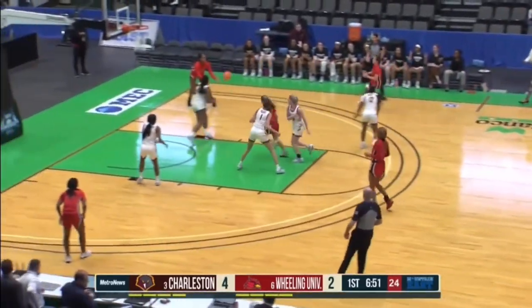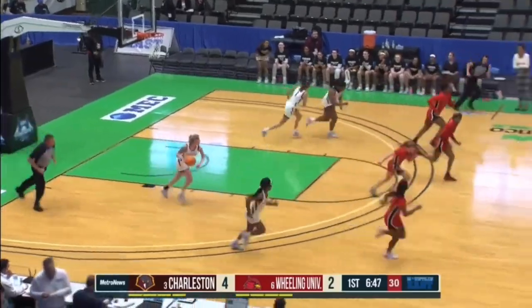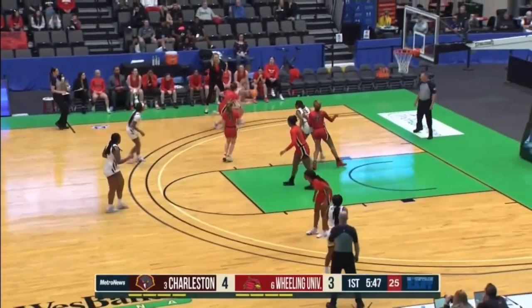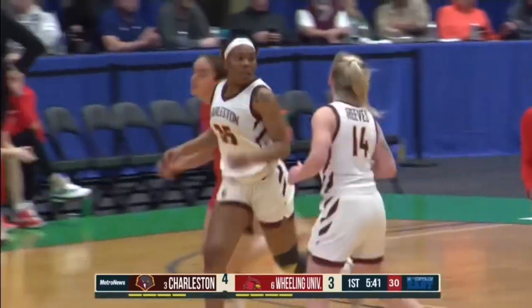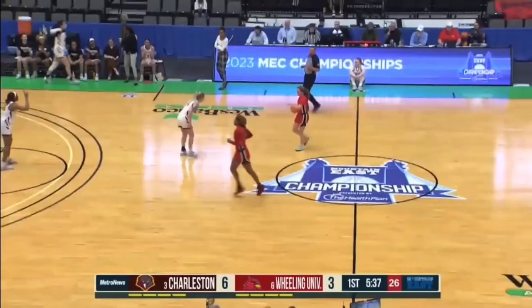Here comes the Cardinals down the other side. Calhoun baseline jump shot too strong, into the hands of Reeves. Dakota Reeves coming in with Velasio this time, out top, working over on the left side. Reeves dribbles through, reverse layup is good for Reeves. Reeves has shown it again that she can go to the basket and kiss that one off the glass.